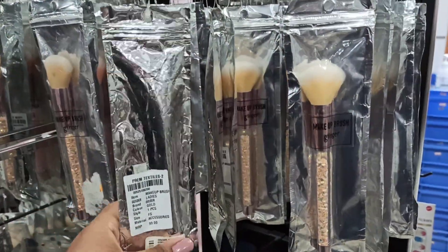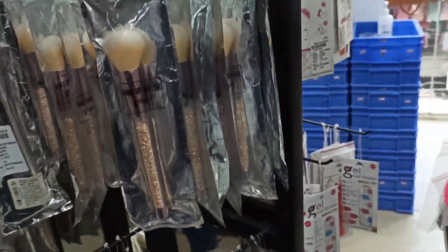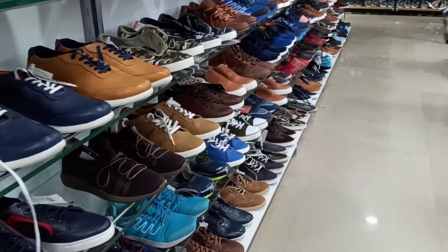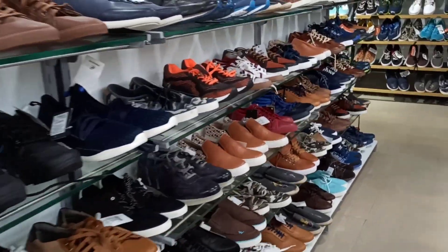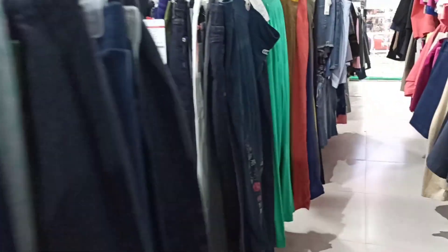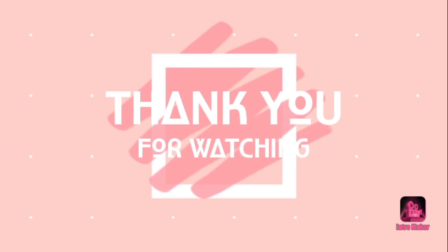They also have makeup-related items like makeup brushes, makeup pouches, and many more things — you just have to search. They also have a kids wear section on the ground floor, so do check out the Texas Mart part 1 vlog — I'll drop the link in the description box. That's it for this vlog, hope you all loved it. We'll meet you soon on the next vlog — until then, take care and stay safe.